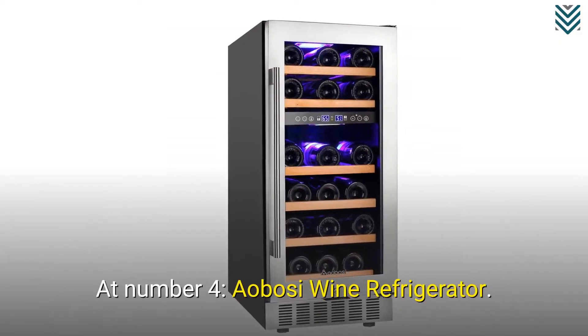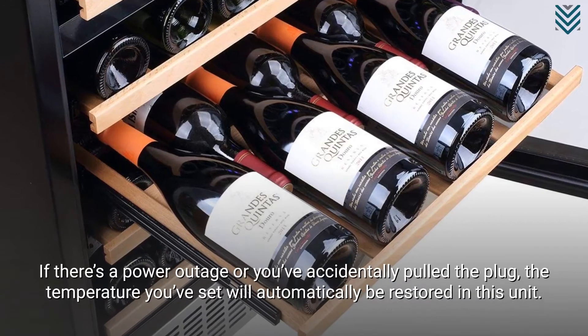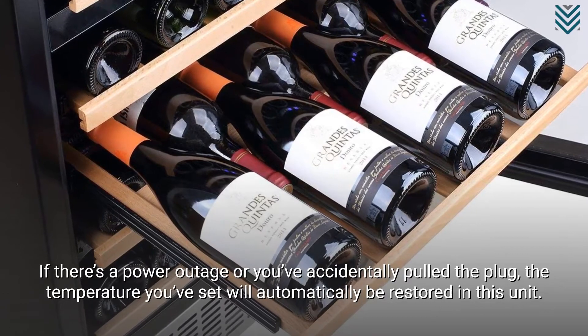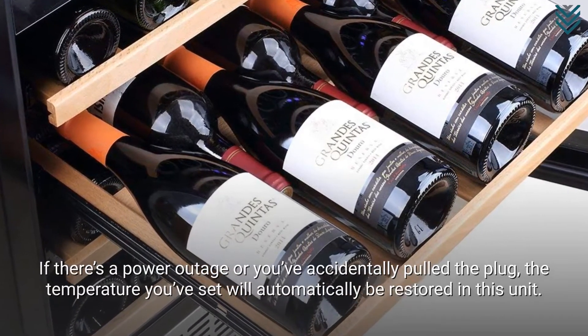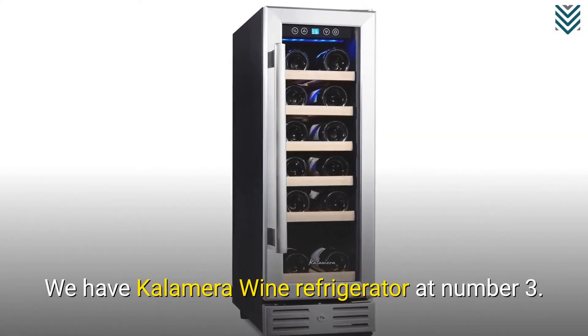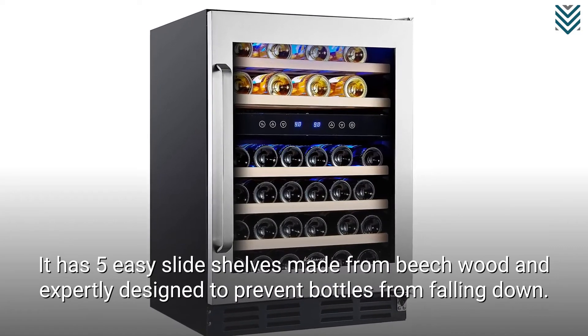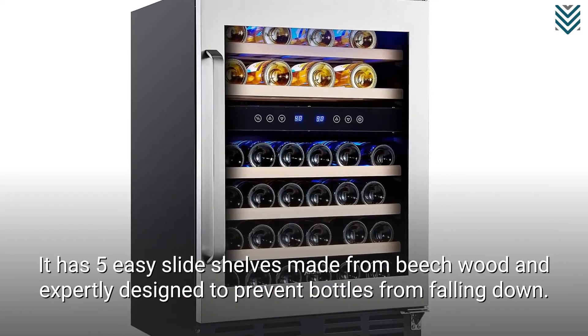At number 4, the Aobosi Wine Refrigerator. If there's a power outage or you've accidentally pulled the plug, the temperature you've set will automatically be restored in this unit. We have the Calamera Wine Refrigerator at number 3. It has 5 easy slide shelves made from beechwood and expertly designed to prevent bottles from falling down.